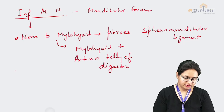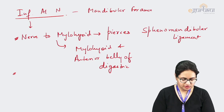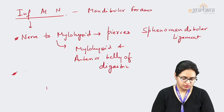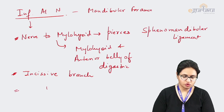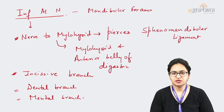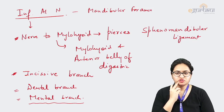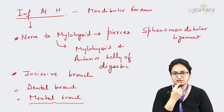Apart from the nerve to mylohoid, the other branches given by the inferior alveolar nerve are given off within the mandibular canal. It gives an incisive branch, a dental branch, and a mental branch — the mental nerve. The dental and incisive branches supply the teeth of the lower jaw, while the mental nerve exits through the mental foramen on the outer aspect of the body of the mandible and supplies the skin over the chin and towards the lower lip.